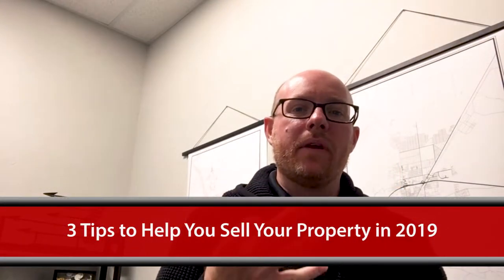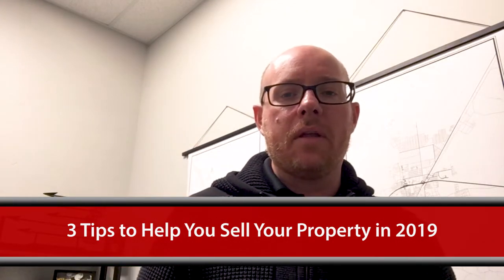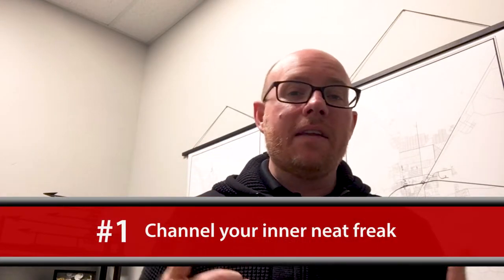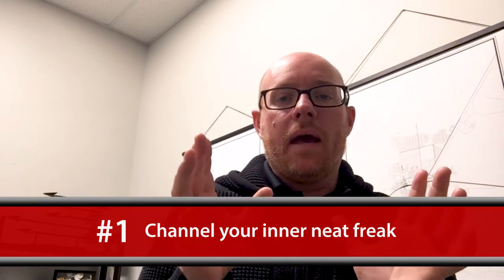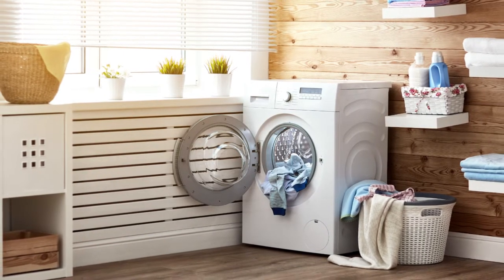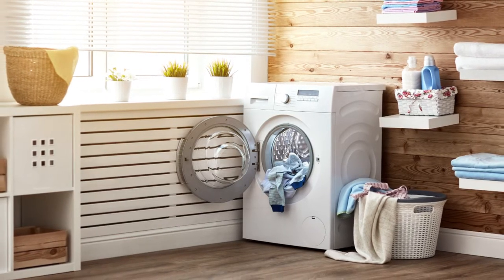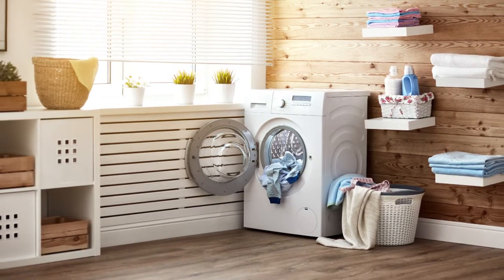Today I'm going to talk about three tips that will help you as you go to sell your property in 2019, and the first one is to channel your inner neat freak. Buyers entering a property — whether a house, commercial building, or anything they're looking to purchase — are looking at how clean it is. I would encourage you to take some time as you prepare your house to organize your laundry room. That's one of the places that most of us just shove stuff into.